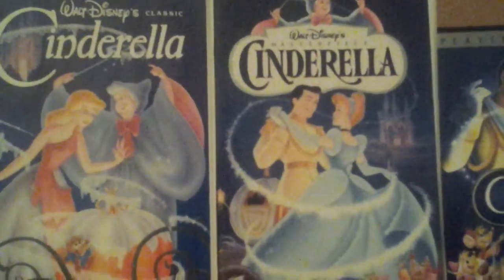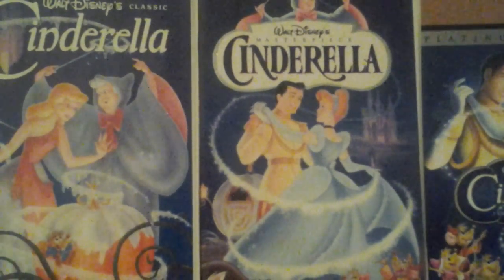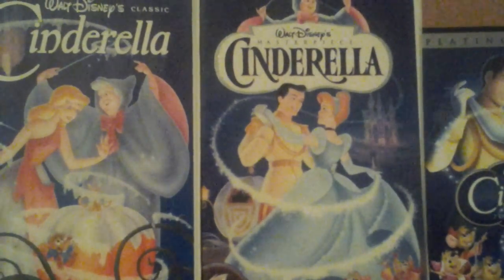That's my comparison video of three different versions of Cinderella. Stay tuned for my next video, which will be a comparison video of three different versions of Alice in Wonderland.